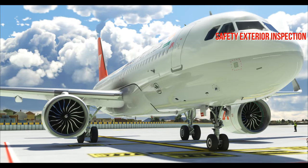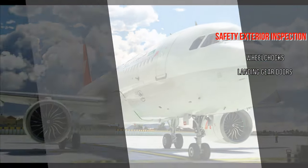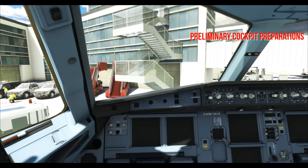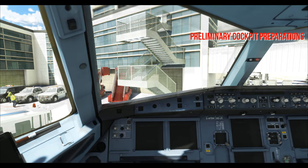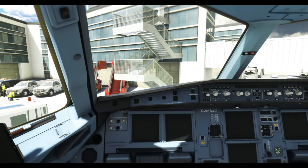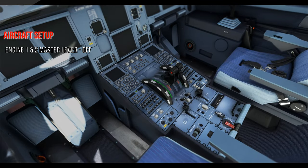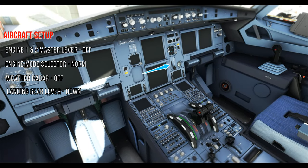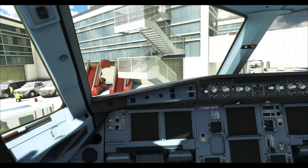CM2 checks only three things: wheel chocks checked in place, landing gear doors position checked, and APU area checked clear. Moving on to the cockpit — preliminary cockpit preparation starts cold and dark. Before powering up the airplane, CM2 must cross-check a few items: engine 1 and 2 master levers off, engine mode selector normal, weather radars off, landing gear lever down, and both wiper selectors off.